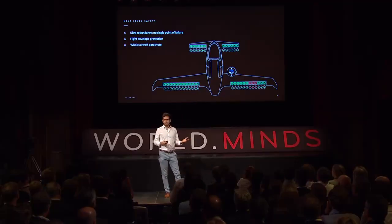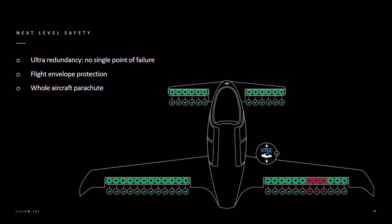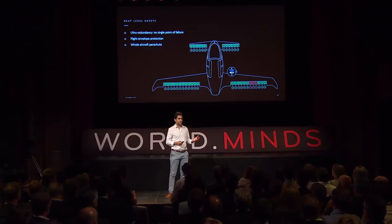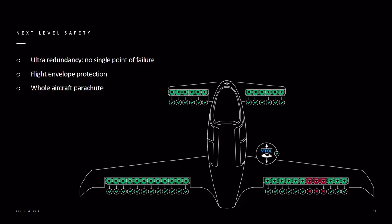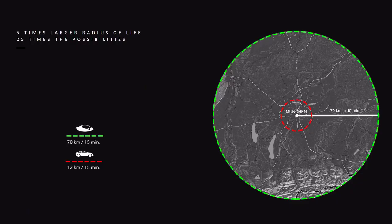Safety was our biggest concern because we want to operate thousands and tens of thousands of these aircraft over inhabited areas. We needed a solution that would give us the same safety level as a passenger jet. We use redundancy so the whole aircraft doesn't have a single point of failure — any component can fail and another one takes over. And if everything fails, we have a parachute on board that safely brings down the aircraft.